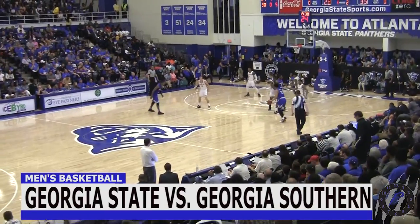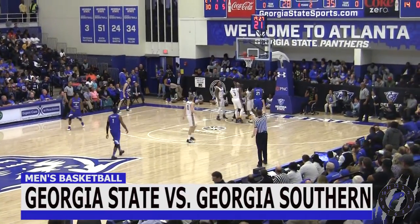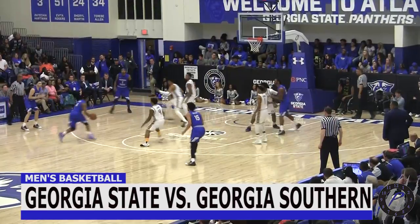How will freshman DeMarcus Simons fare in the matchup? This is his first taste of State versus Southern as he gets the and-one there.